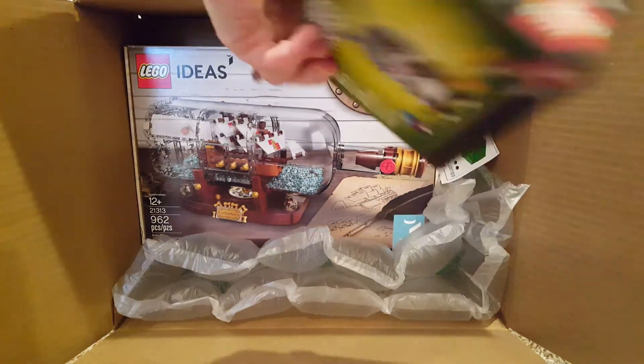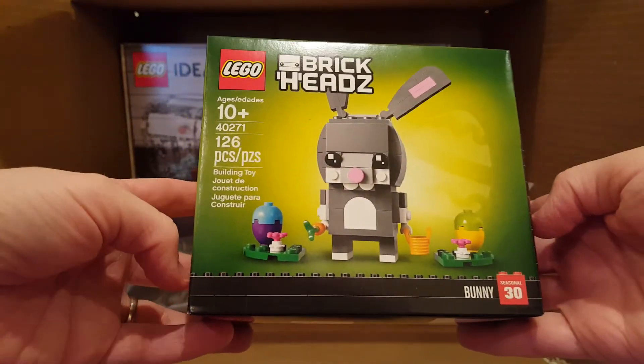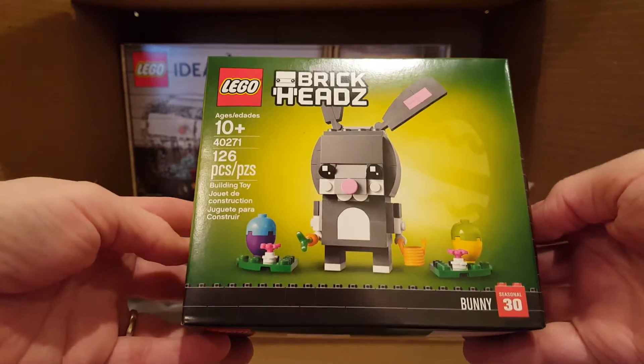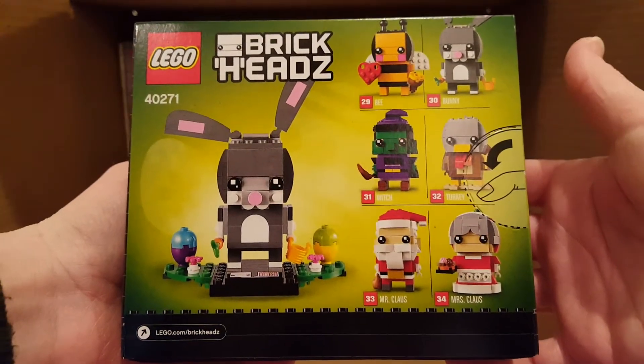They have the Brickheads Bunny for Easter with the legs, so I got that. That's 40271, 126 pieces. There's the back — you can see the other Brickheads. I got the bee too. And another sticker.